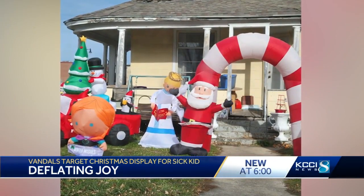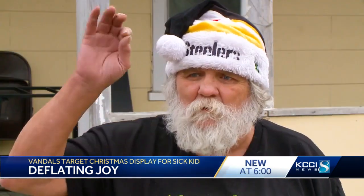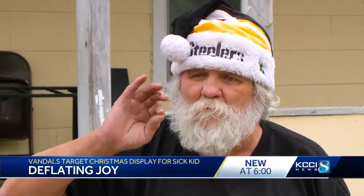And the vandals seemed relentless. I had a big Santa arc sitting right here with a Santa Claus on it that they put needle holes all through it — pinholes.